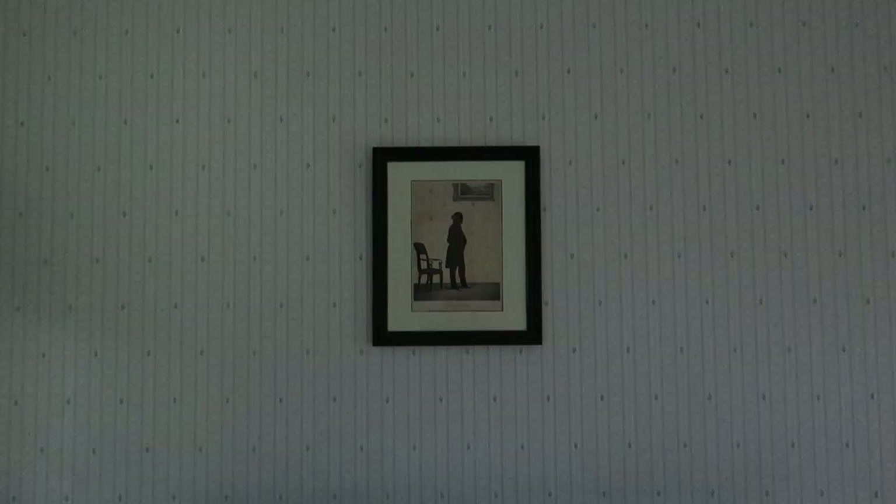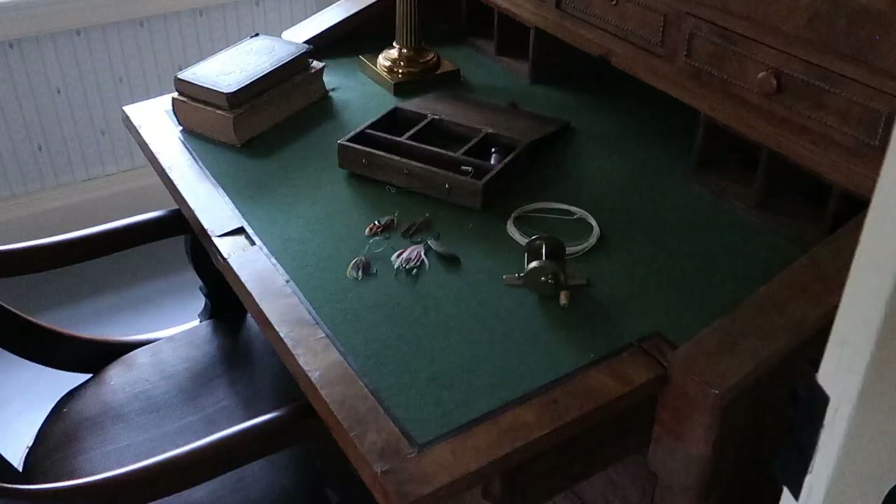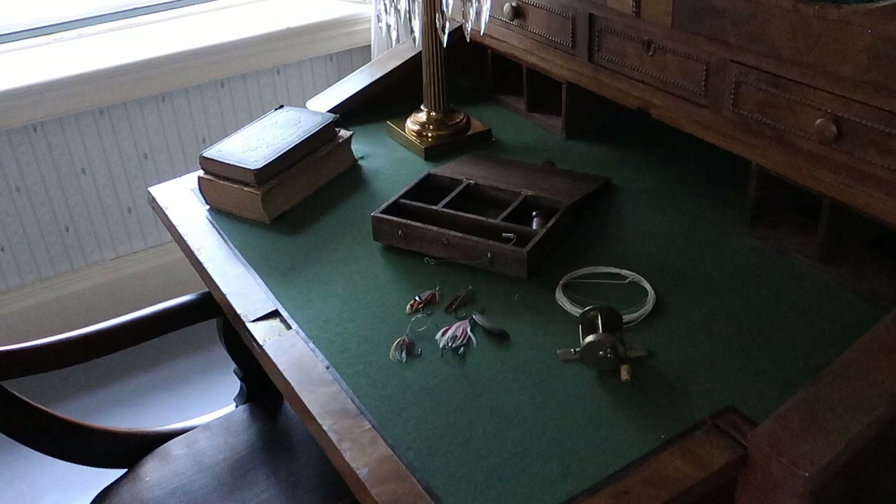And there he is. You can see there are some flies here — he was very, very into fishing. There's a servant call bell. Under the bed, there's the chamber pot.